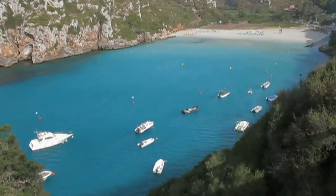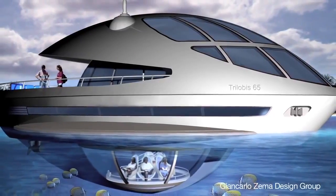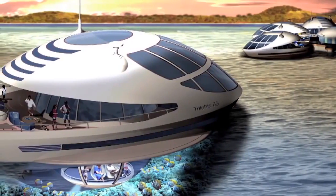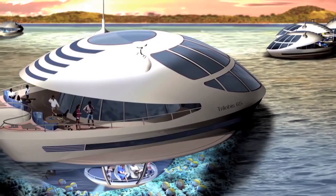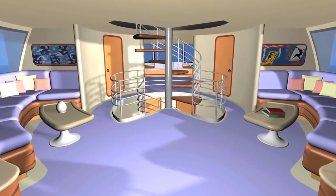Most people fantasize about having a special yacht someday. The futuristic Trilobus 65 is one of them. It is essentially a semi-underwater vehicle that will allow passengers to experience sea life below the surface while still enjoying the luxury accommodations of a yacht.